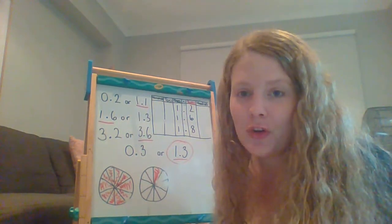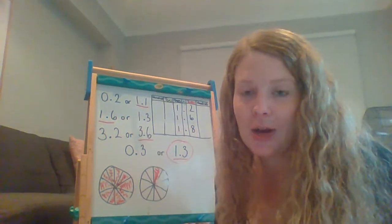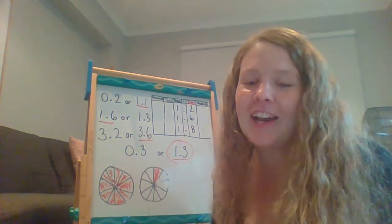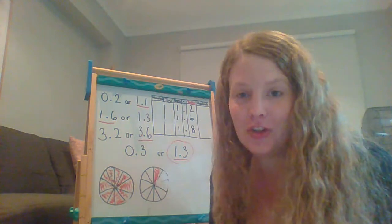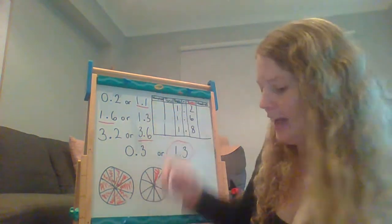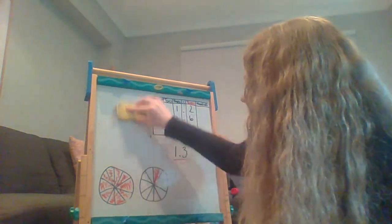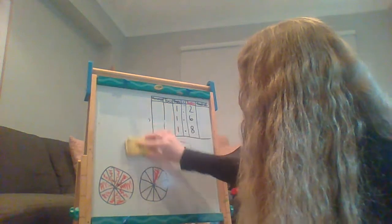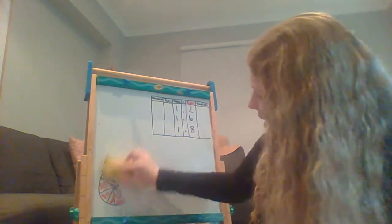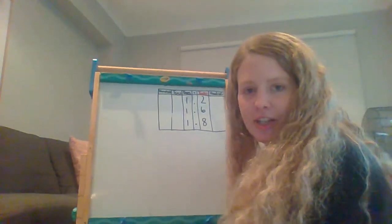On your next page, you're going to have a list of different decimals and I would like you to choose which one's the bigger one out of the two. After that, you're then going to look at this table here. I'm just going to rub this out so we don't have too many things on our board, and I'll move closer so you can see.